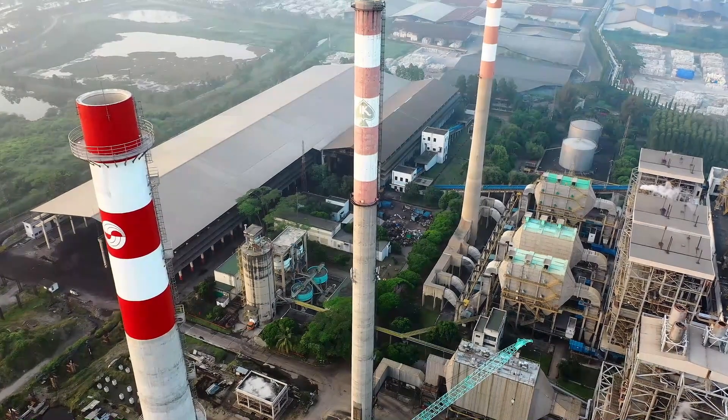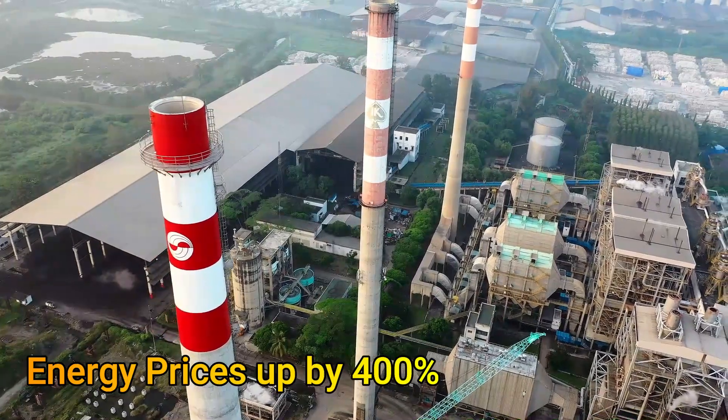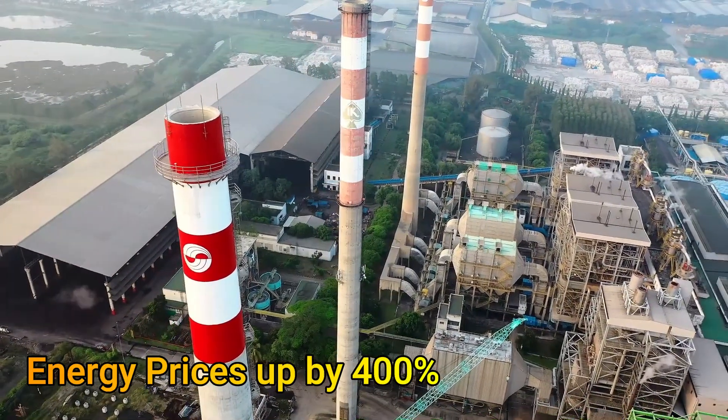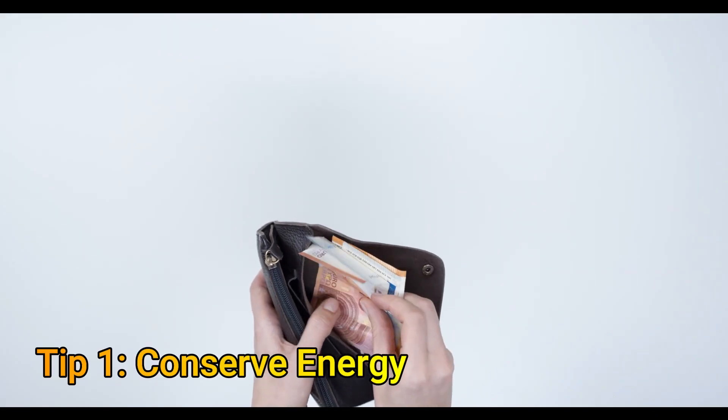Hello. As most of you are aware, the energy prices have gone up by 400% in many places around the world. Here are a few tips to help you keep your bills down. We start with the tips that won't cost you anything, before moving on to the measures that will cost you some money but will pay back quickly.